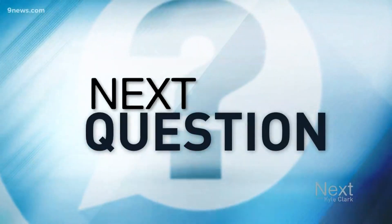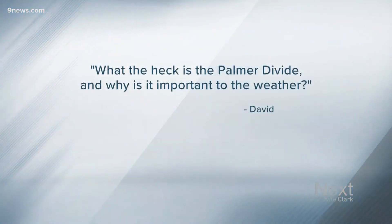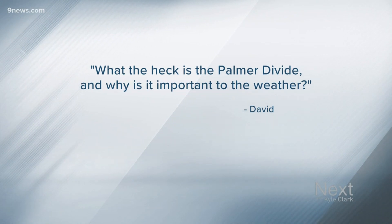Our next question comes from David in Fort Collins: What the heck is the Palmer Divide and why is it so important to weather? Well, David, I'm going to let our skilled meteorologist, Kylie Burse, handle this one for you.